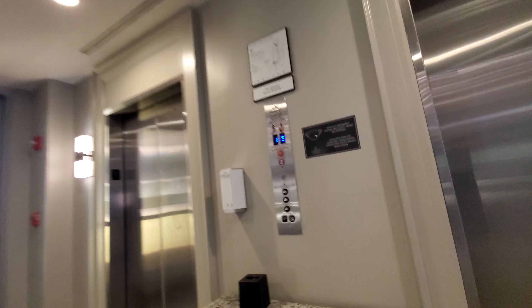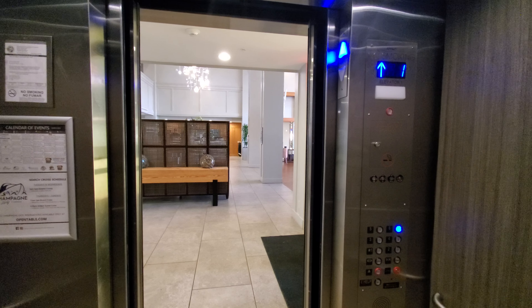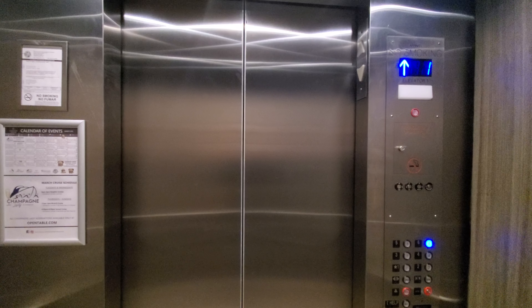Hey gentlemen, the elevator is at the Sheridan. My door doesn't open all the way. At the Sheridan Panama City Beach Resort — Panama City Beach Golf and Spa Resort, Panama City Beach.